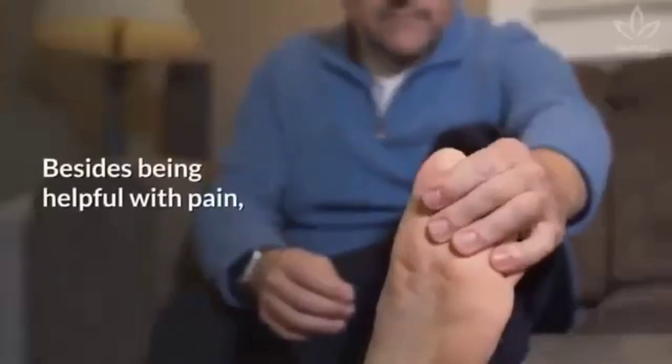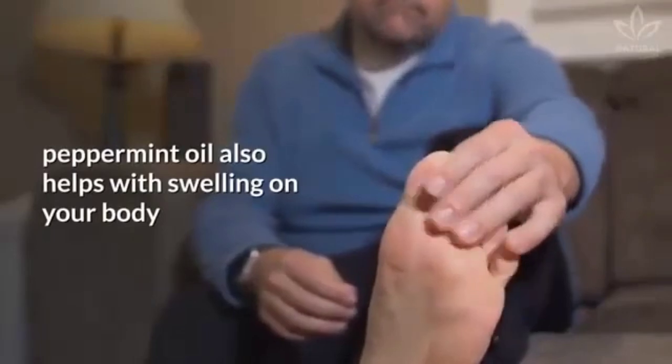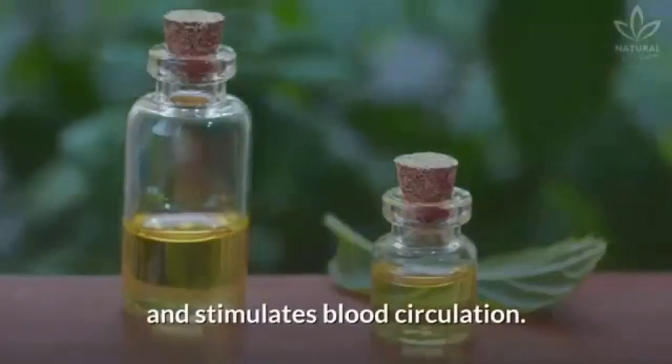Swelling. Besides being helpful with pain, peppermint oil also helps with swelling on your body, since it calms down, refreshes and stimulates blood circulation.